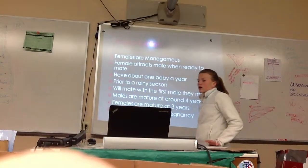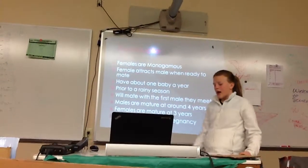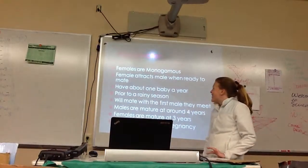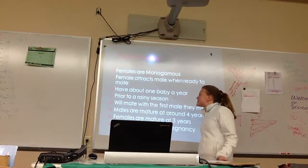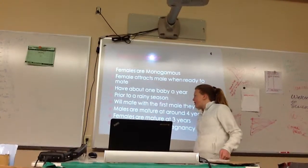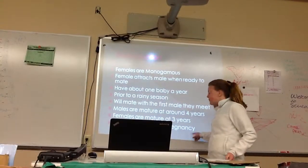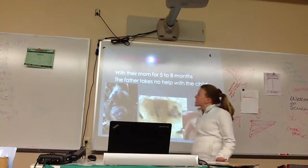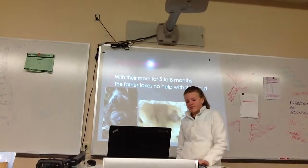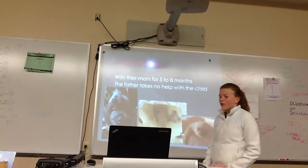Reproduction: the females are monogamous, meaning they only give birth to one child per year. The female attracts the male when ready to mate with a loud shriek, and they have one baby per year, prior to the rainy season. Females will usually mate with the first male they meet. Males are mature around 4 years, but females are mature around 3. Parental care: the young are with their mother for 5 years, including gestation, and the father takes little part in care.